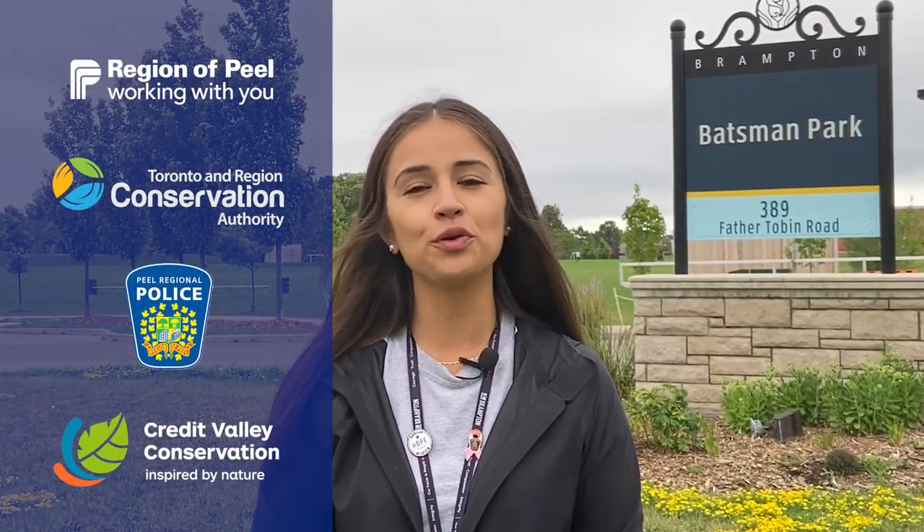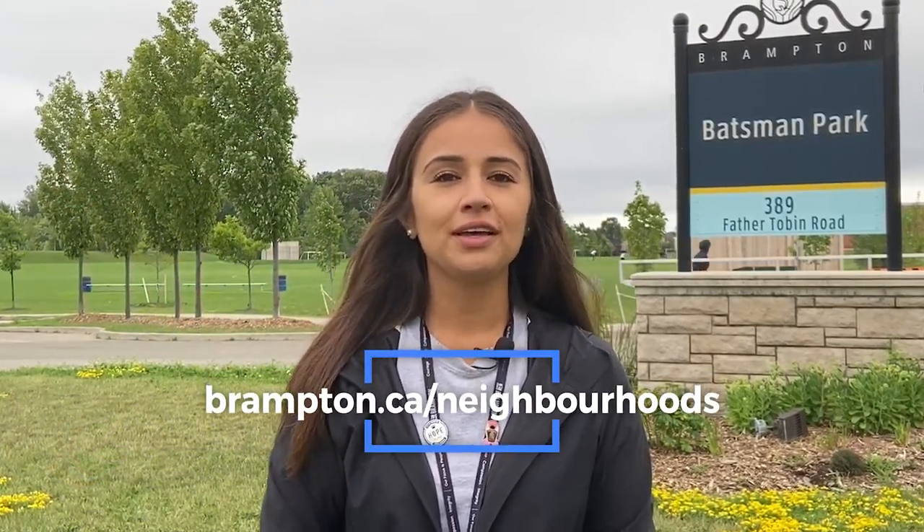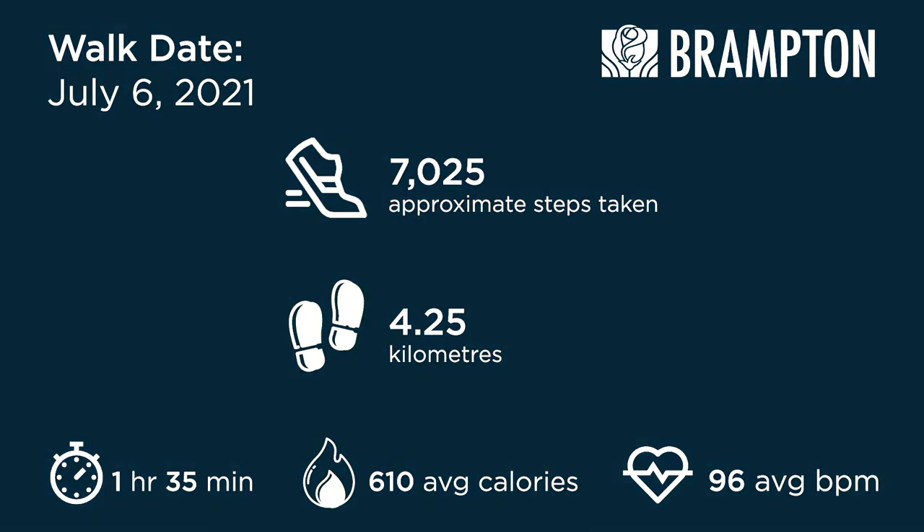This brings us to the end of your Springdale virtual tour. Thanks for joining alongside. I wanted to thank our program partners who helped support your virtual tour. Did you have a favorite spot along the route? Maybe there was something I should have featured. Let me know by going online and pinning your Springdale hidden gem on our online mapping tool so fellow neighbors know what to check out. While you're online, you can also complete your neighborhood survey so we can learn more about you — for example, how do you get around your neighborhood, how do you interact with other neighbors, if you're aware of any community groups, and how safe you feel, to name a few. You can also download your walking roadmap to see how your metrics compare to mine. Visit brampton.ca/neighborhoods to get involved today. Thanks for watching.